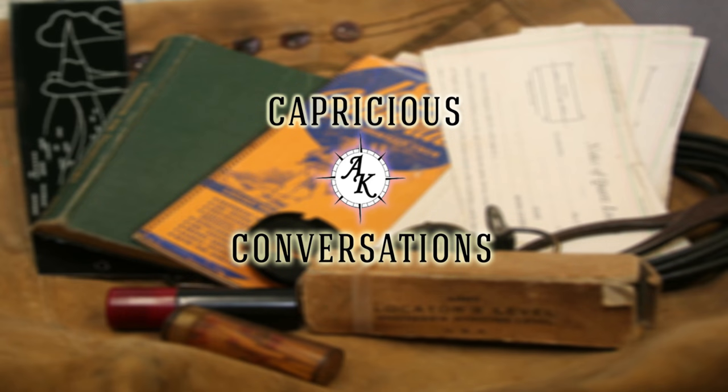Hello and welcome to Capricious Conversations. As you can see, this is another Capricious Conversations on location. We are headed to a Chinese market with my brother-in-law Kevin and my sister Nia.